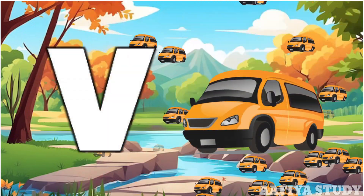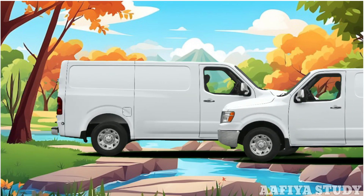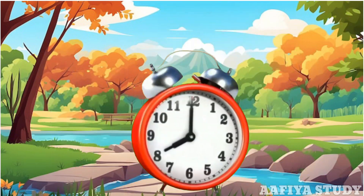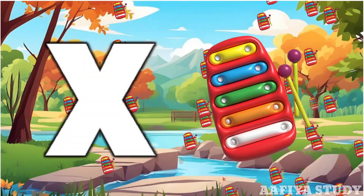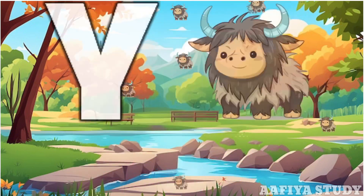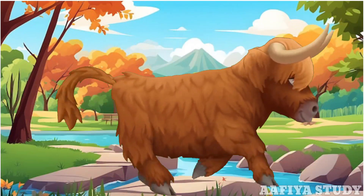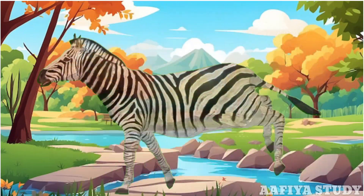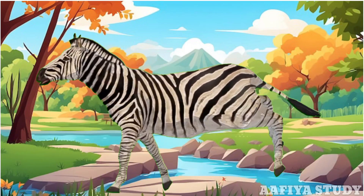B for bear. W for watch. X for telephone. Y for black, Y for yellow. Z for zebra.